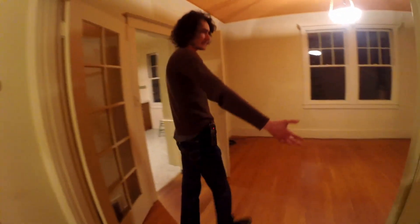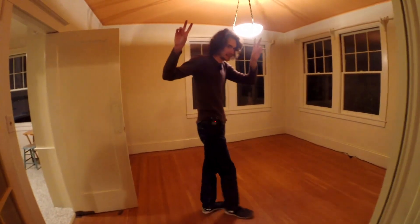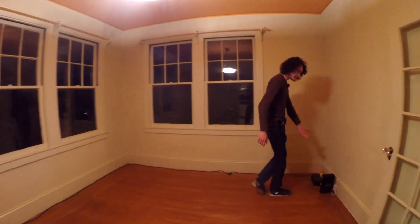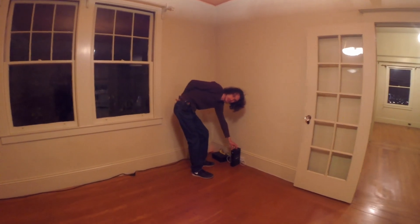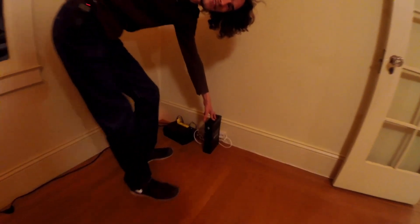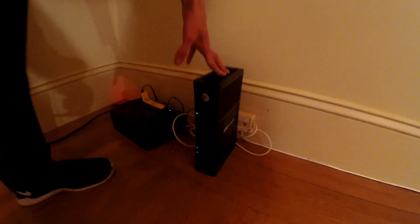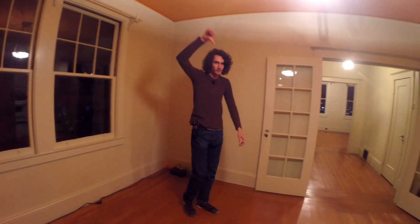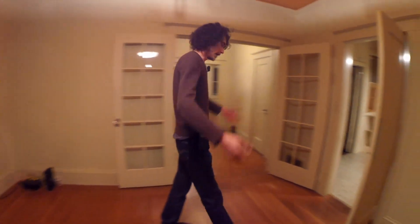In here is technically the dining room — it never really got used for that. Here we have the wonderful crappy AT&T U-verse DSL modem that gave me 0.5 megabits up and like 1.5 to 2 down. I kid you not, guys — I live in San Francisco and that's the best AT&T could sell me. Big thumbs down.